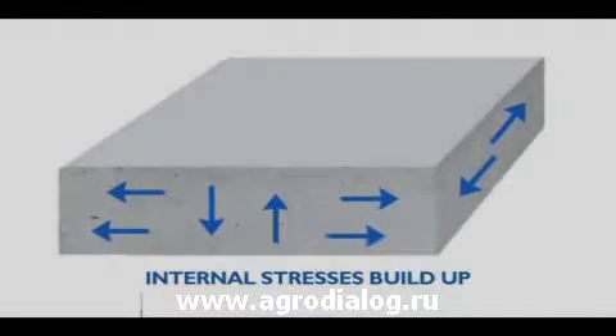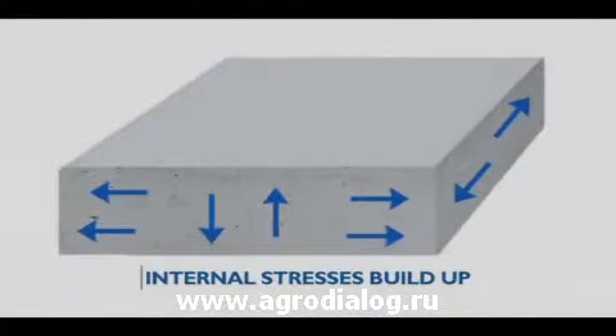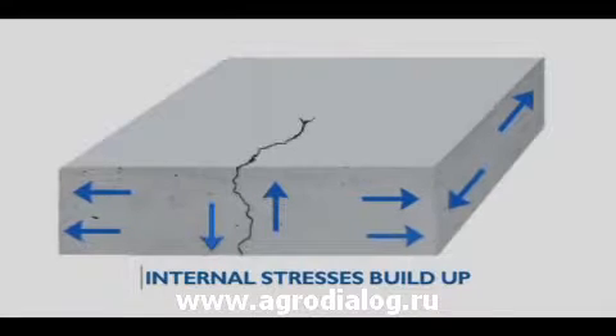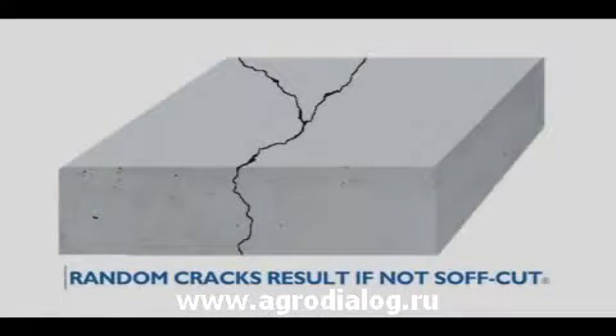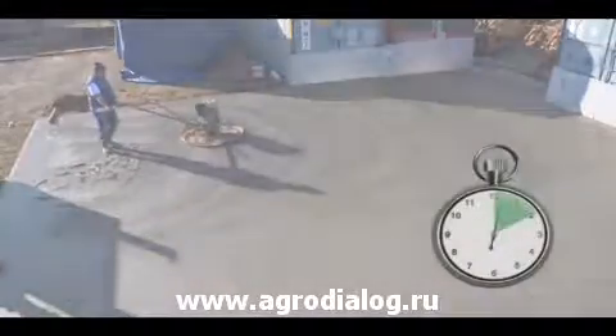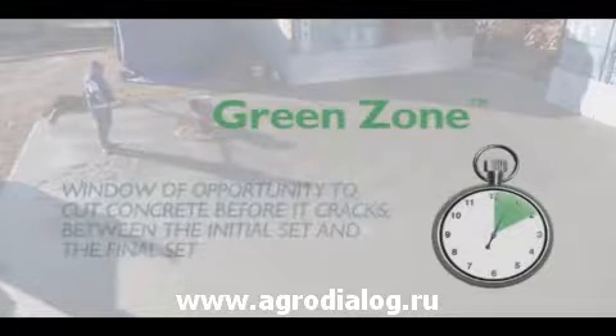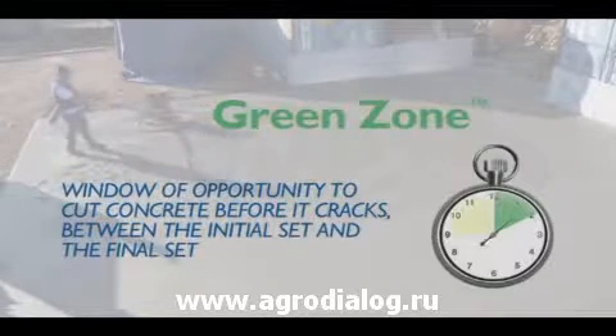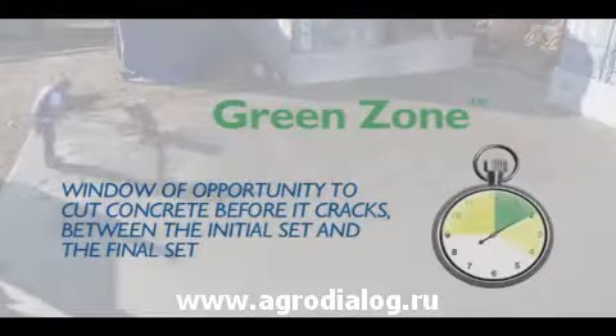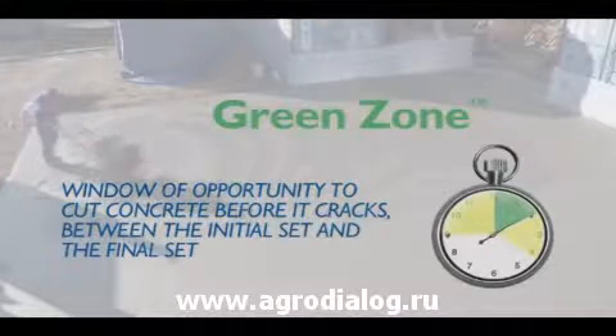As concrete is finished and begins to set, it starts to hydrate and internal stresses build up, which can cause the concrete to crack. The green zone is the window of opportunity to cut the concrete before it has a chance to seek relief on its own in the form of a random crack, between the initial set and the final set. It's all about the timing of the cut.